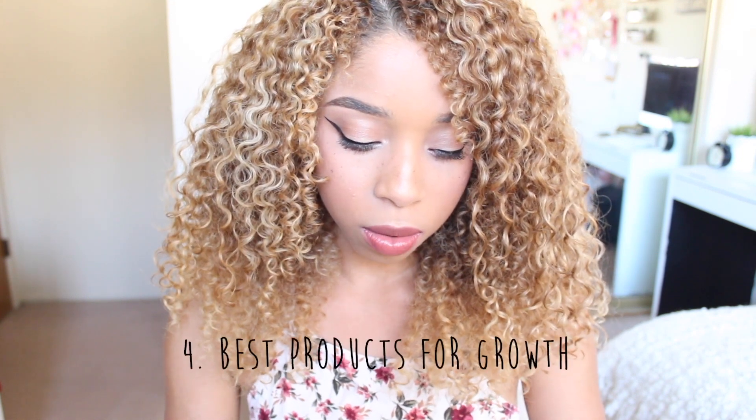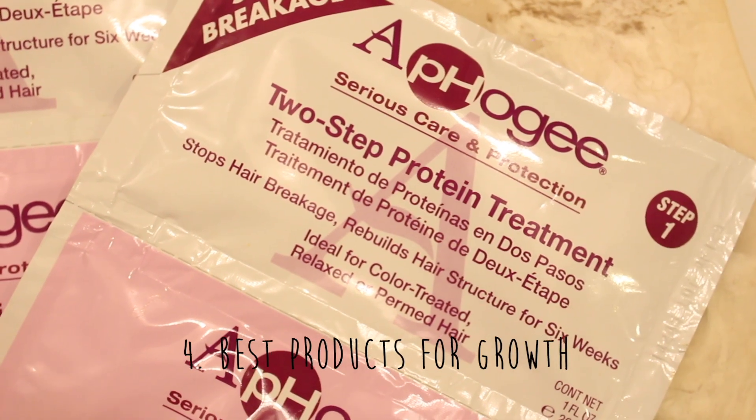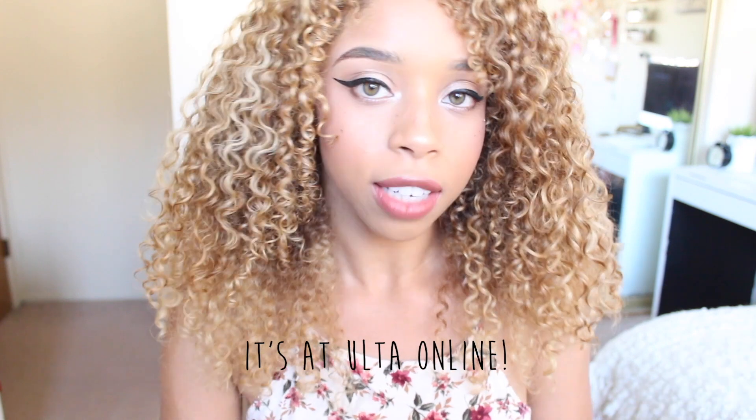Two of my favorite products for hair growth are the Afoji 2-step protein treatment, and Lee Stafford for hair that doesn't grow past a certain length — that is the longest product name ever, but it is the best product. It's so hard to find because it's amazing. If your hair is stuck at a length and won't grow past a certain point, this product will push it to grow longer. I haven't been able to find it in stores lately, only online, so definitely work on getting that.